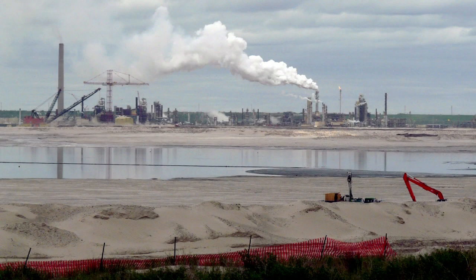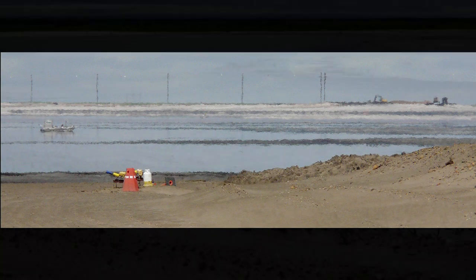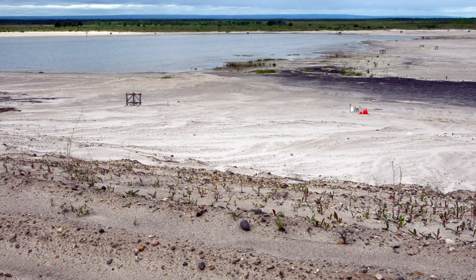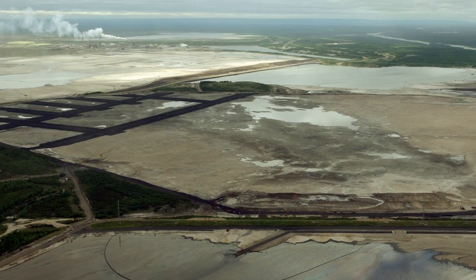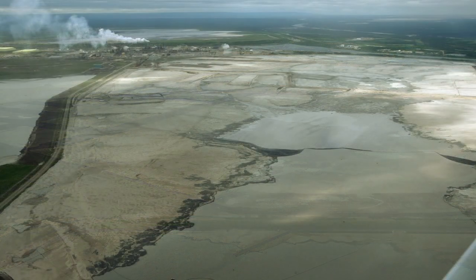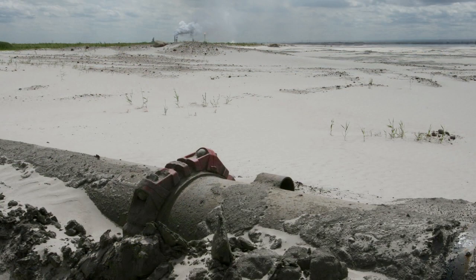The last technology that we're pursuing is composite tailings, which is actually commercially implemented at Syncrude right now. That involves mixing the coarse sand with the clay particles and adding a little bit of gypsum. That material is placed as you would any coarse tailings, where the water runs out and the clays get caught in the interstitial voids of the sand.